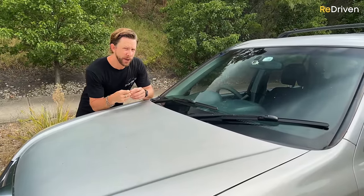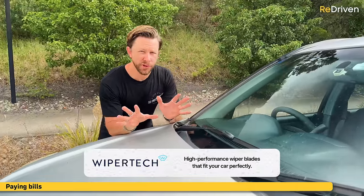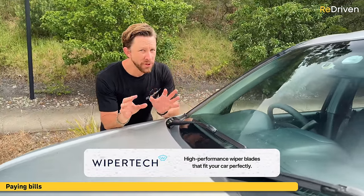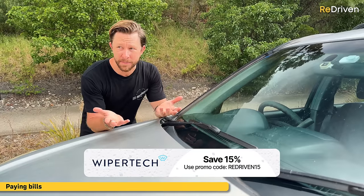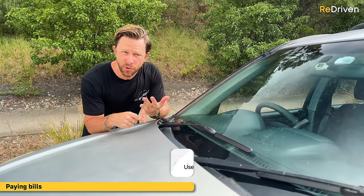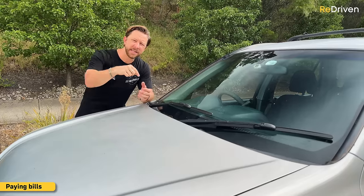Something else you can blow through when it comes to wipers is cash, especially if you're buying OEM ones. We genuinely use WiperTech wiper blades and have found that everything they claim is completely true — they are easy to order online, easy to fit, and they do work great. If you hit the link down there, you're going to get 15% off and free express shipping.